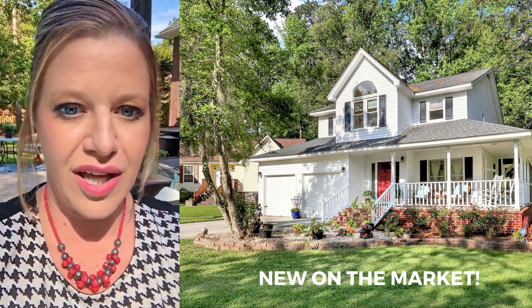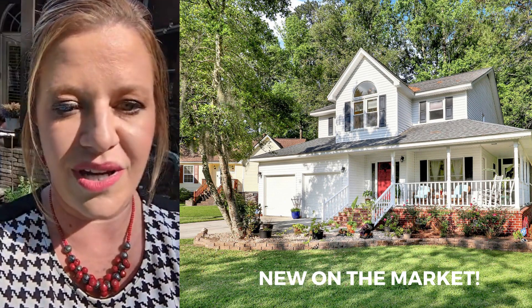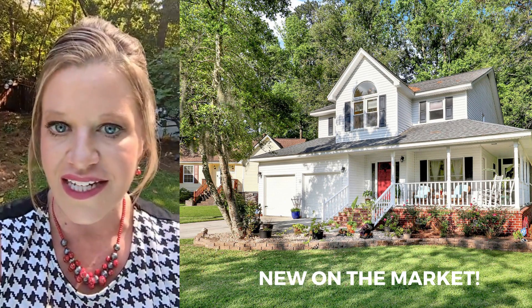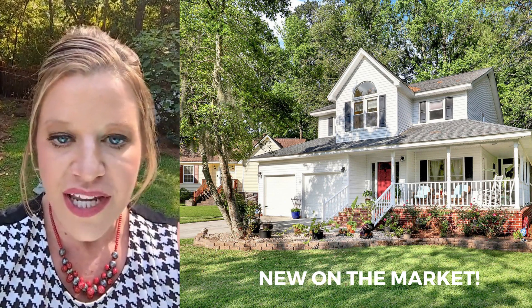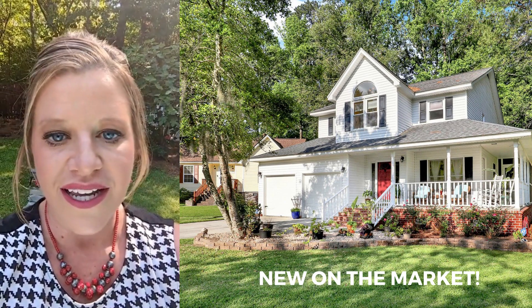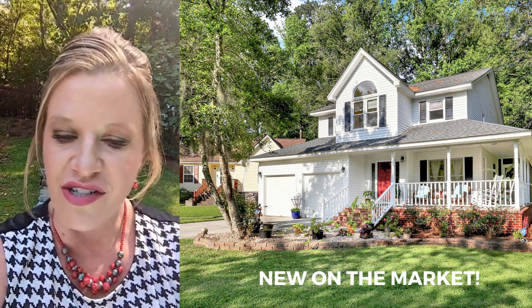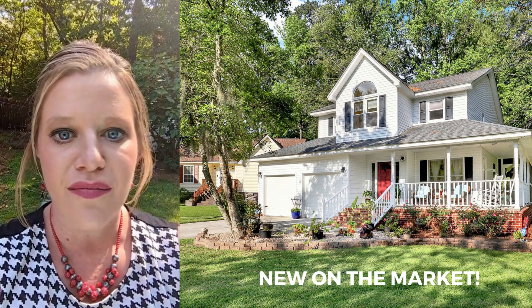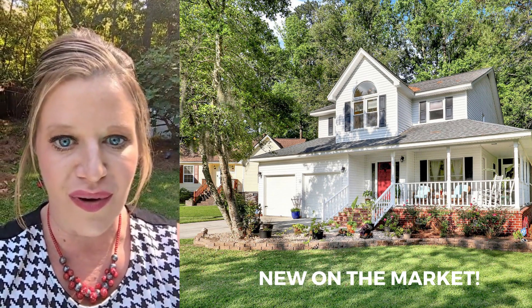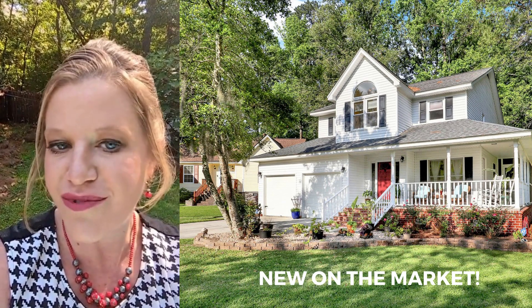I am here in Pine Forest Country Club and wanted to show you our very new listing that is going into the MLS tomorrow. It is a three-bedroom, two-and-a-half-bath home, 1008 Cider Court in a golf course community in Summerville in Dorchester County, the Dorchester District 2 schools. It has a beautiful wrapped porch that goes around the side for lots of sitting for your Low Country living. Come check it out with me.